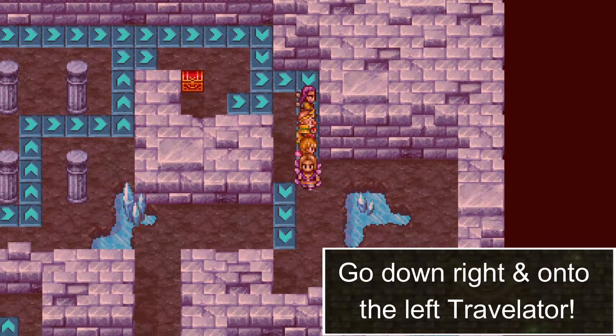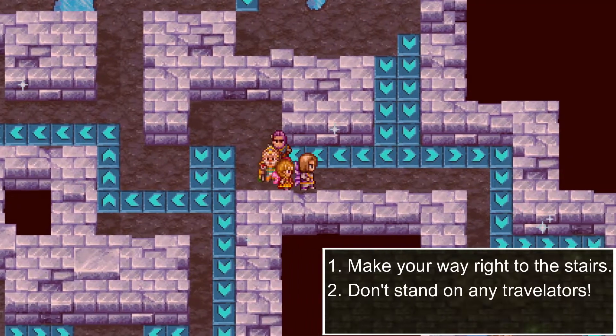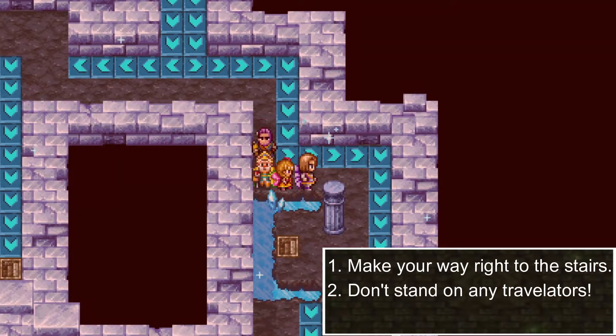Go down right onto this left elevator. Carefully go down right to the stairs. Do not step onto the elevator.